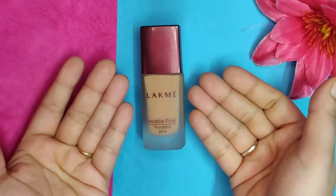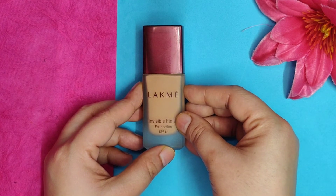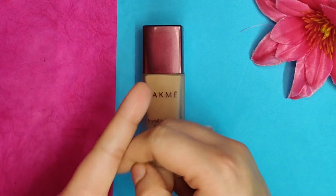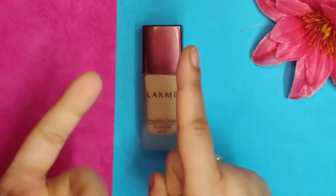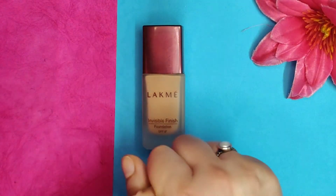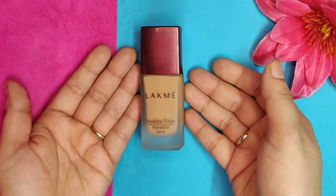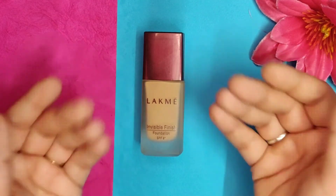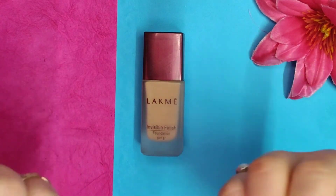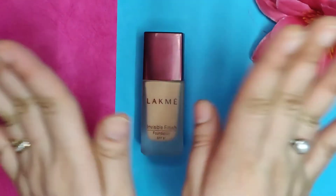This foundation is really good for oily skin, combination skin, normal skin, and dry skin. If you have dry skin, do apply a moisturizer first — that's very important. Thank you for watching this small and cute video — see you in my next video. Until then, be happy and be stylish, bye!